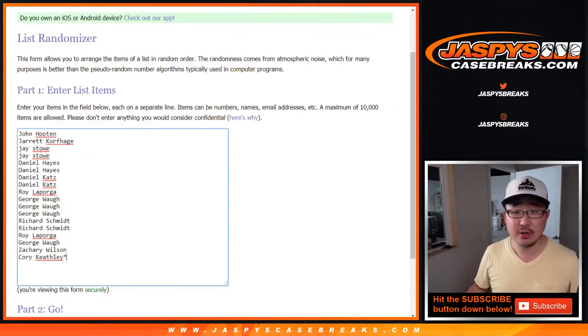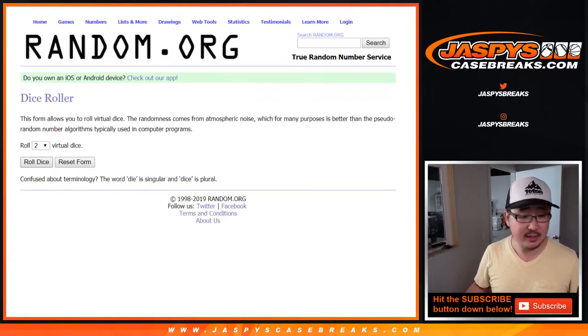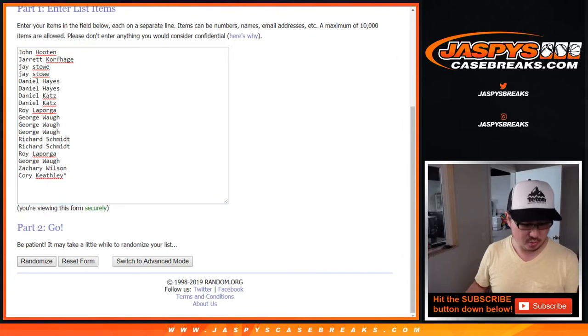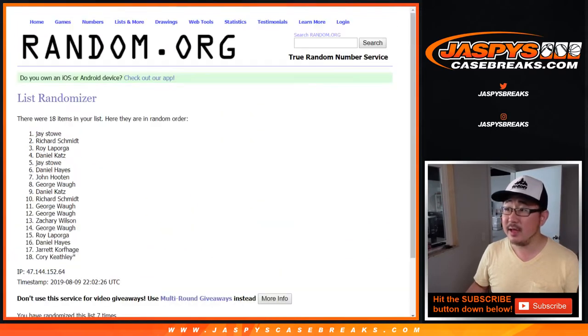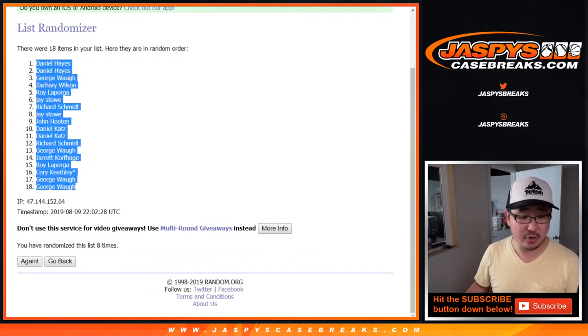Big thanks to these folks and big thanks to the letters. Let's randomize each list — three and five, eight times for each list. After eight randomizations, we've got Daniel Hayes down to George.